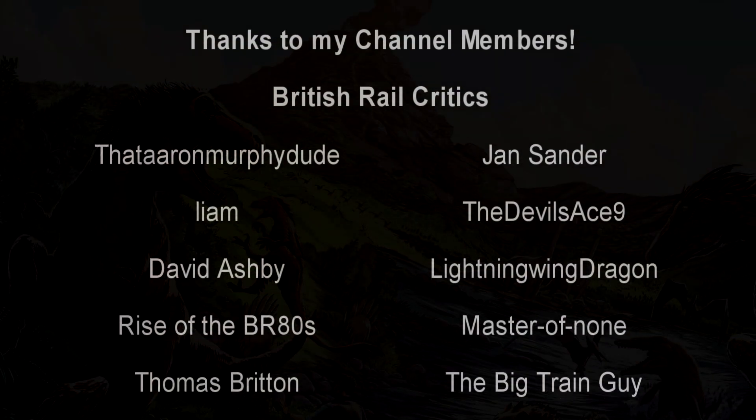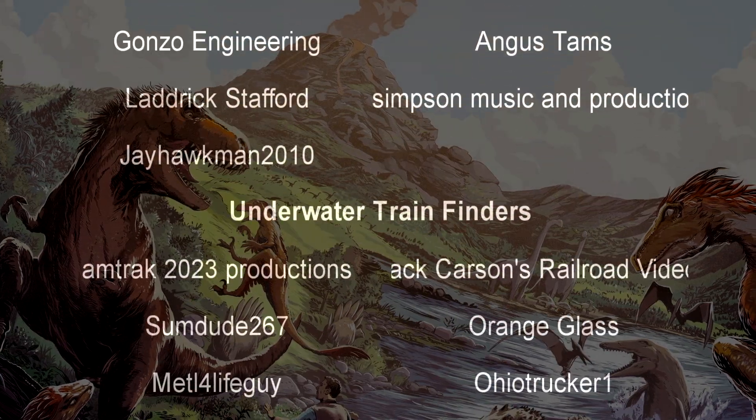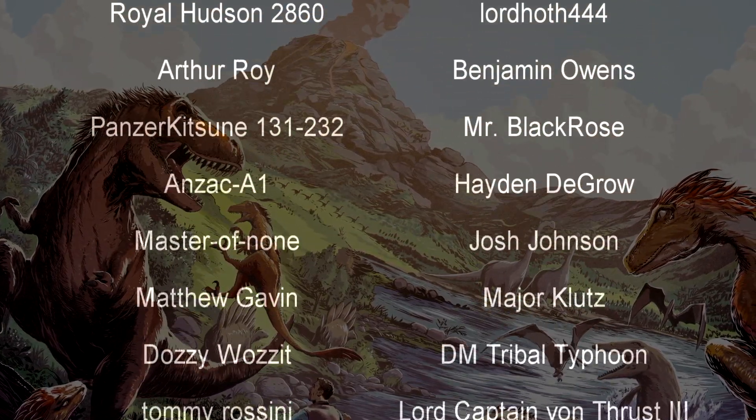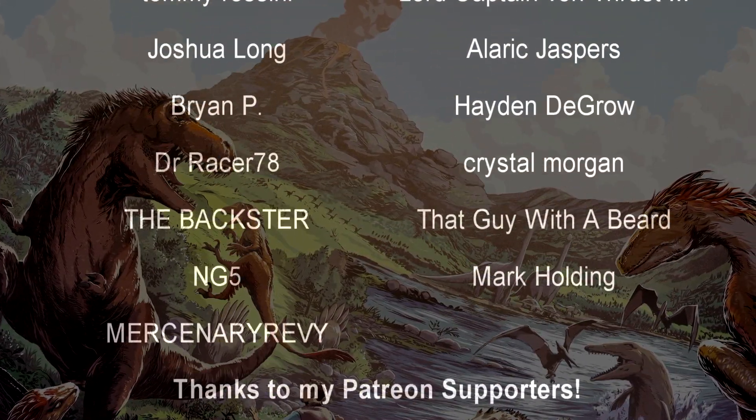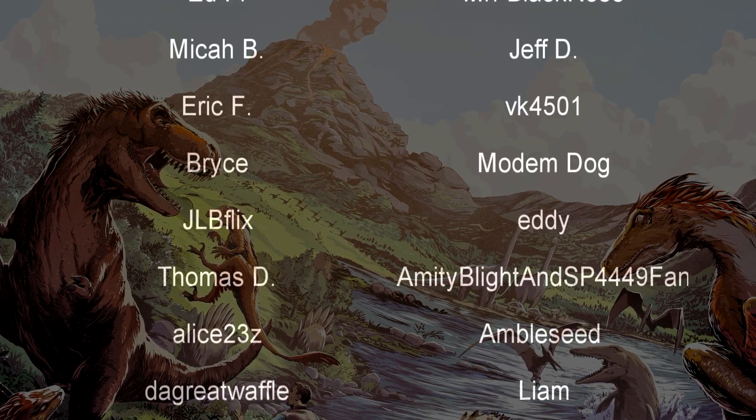Hello, hello! Welcome to another episode of Pre-History in the Dark. I am your host, Darkness the Curse. And before we begin, as always, thank you so much to my generous patrons and our channel members from our sister channel over at History in the Dark.